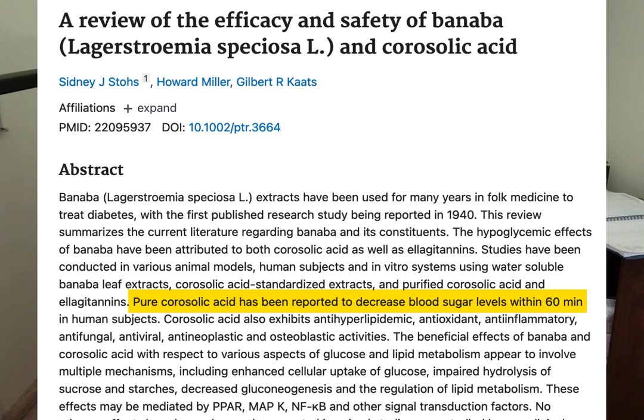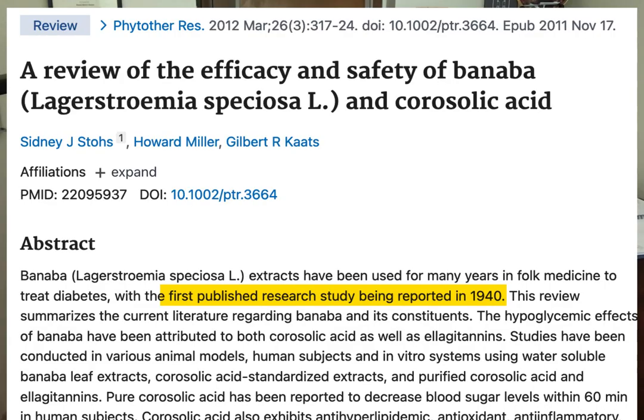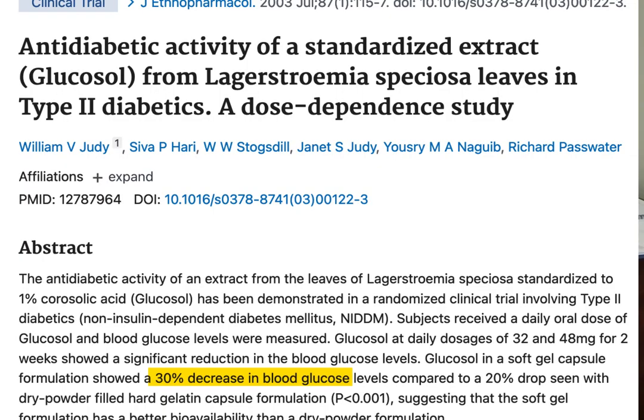Moving further down the list, we come to banaba extract. The extract most likely being used in GOLO Release is corosolic acid — in fact, the supplement facts label states the banaba extract is standardized to 18% corosolic acid. Banaba actually has a long history of helping with diabetes, going back to research from the 1940s, and corosolic acid appears to be one of the key players responsible for its blood sugar-lowering effects. In one clinical trial of banaba extract, researchers gave it to people with type 2 diabetes and noticed that after just two weeks, those individuals had a 30% drop in their blood sugar levels.